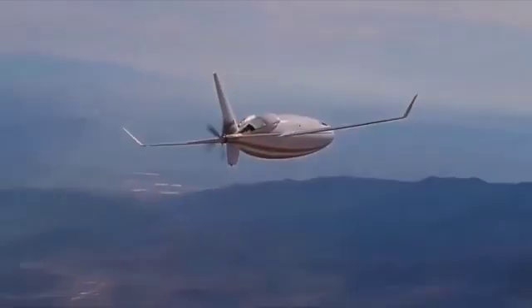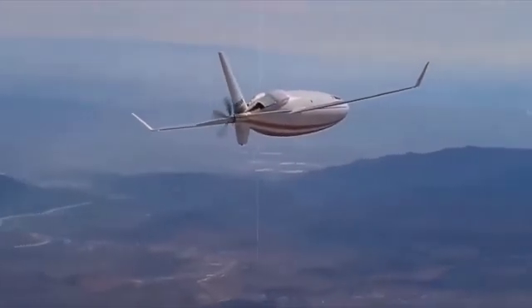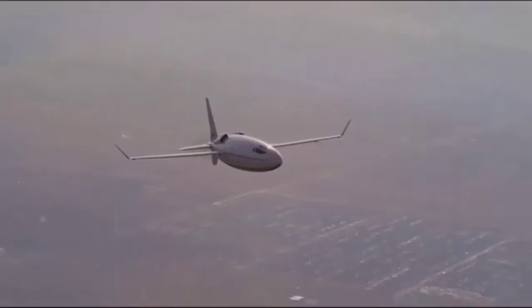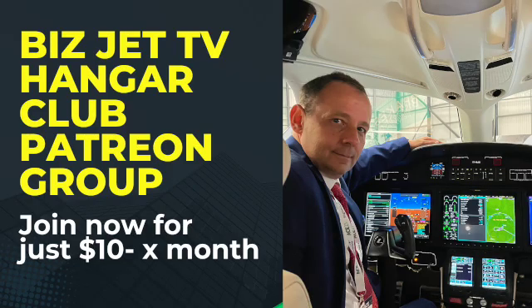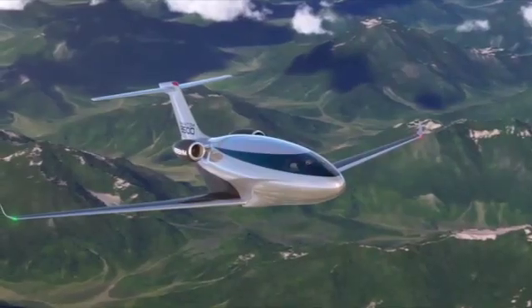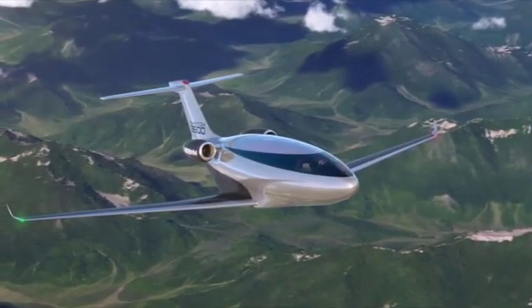They actually built a prototype a few years ago with a turboprop engine and flew it around for a while, doing some testing to see if the concept of laminar flow actually worked and if the numbers matched their computer analysis. And yes, the laminar flow does work. So they went back to the drawing board and built a jet version.